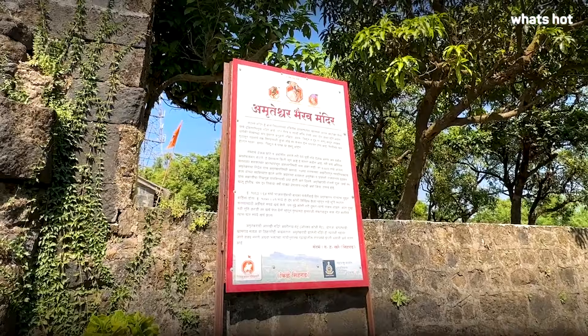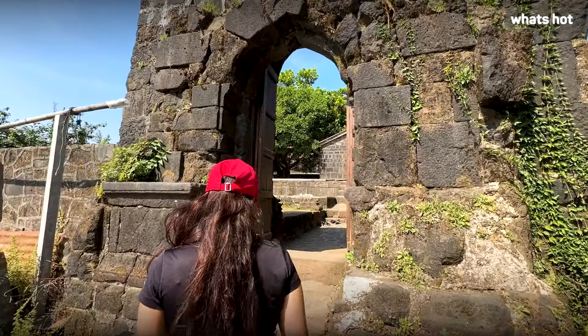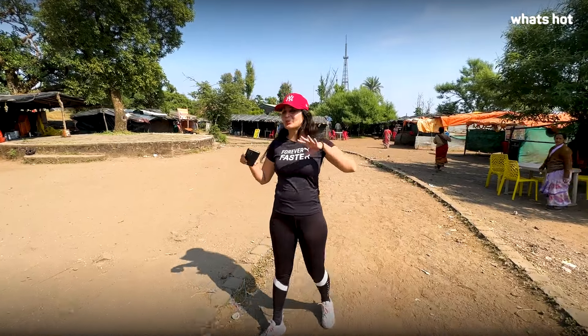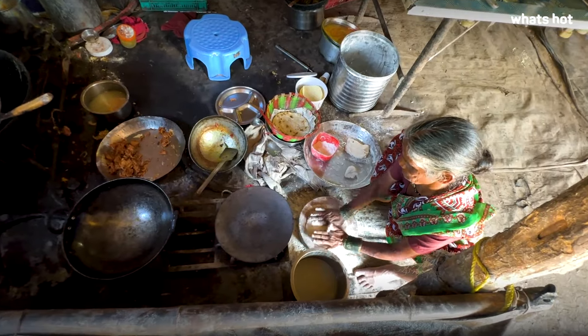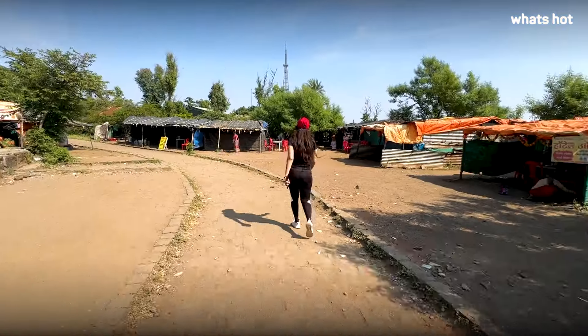Near the fort at the top of the hill, there is a temple called Andhiteshwar Bhairav Mandir, which was built in 1763 — a 17th century temple worth checking out. We also discovered a cool area with a lot of huts, where each one serves garma garam khana — all Maharashtrian food that you can sit down and enjoy.